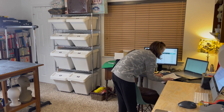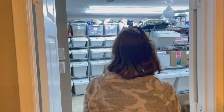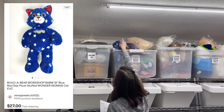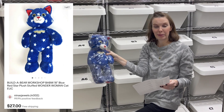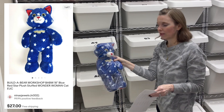We just sold something while filming — locator dots, which I'll explain later. Next up is a Build-A-Bear Workshop Wonder Woman themed cat in stuffed animal bin B1. We picked this up in the bins for $0.67 and it sold on best offer for $27.